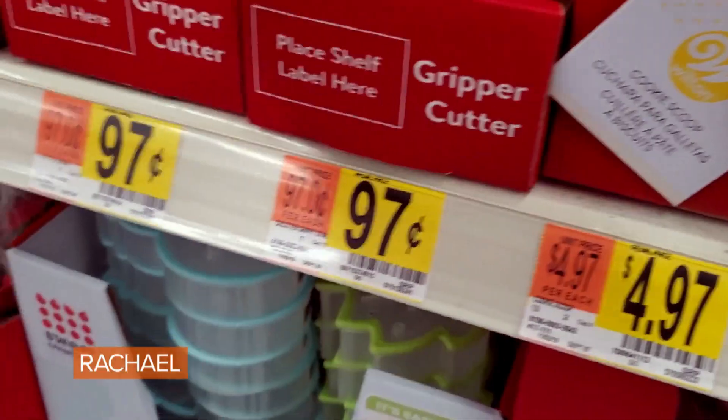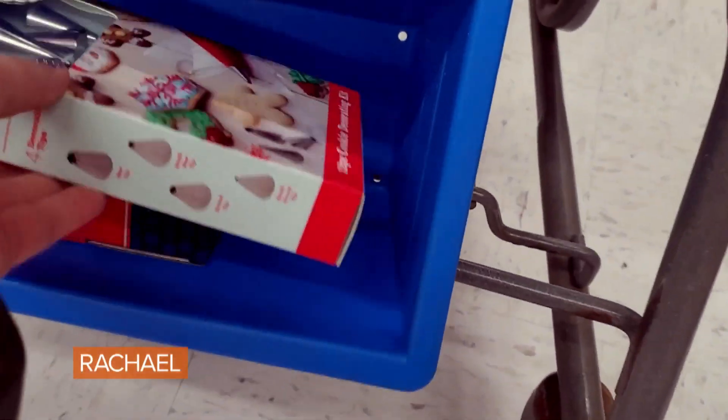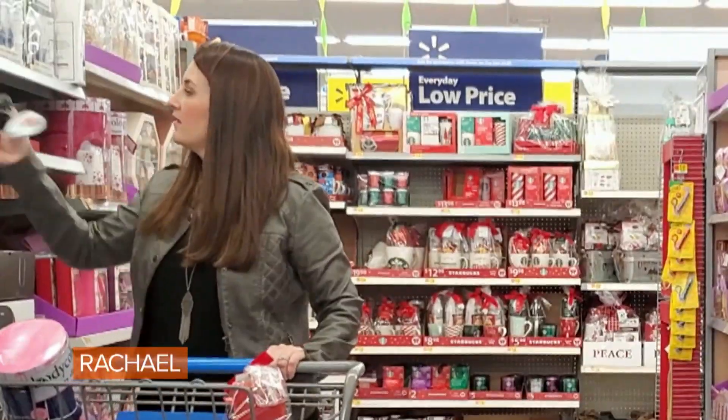If you struggle with impulse buying, stick a smaller cart right underneath your shopping cart. When you're shopping, put all of your impulse buys in that smaller cart. Then when you get to the register, scan the items you went to the store for first, and then go through your impulse buys and see if you can afford them.